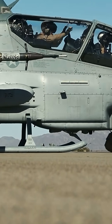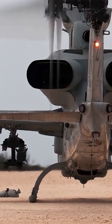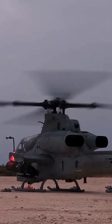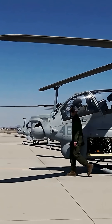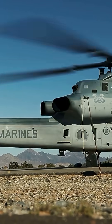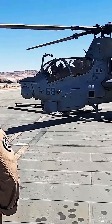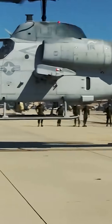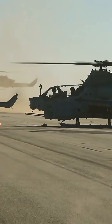The AH-1Z has essential changes in propulsion. It's powered by two General Electric T700-GE-401C turboshaft engines and has uprated transmission. One of the main external differences from the AH-1W is a composite four-bladed main rotor, instead of the previous two-bladed rotor. This reduces vibrations by up to 70%. A two-bladed rotor was a distinctive feature of all previous Bell helicopter models, but due to these changes, flying characteristics improved significantly.